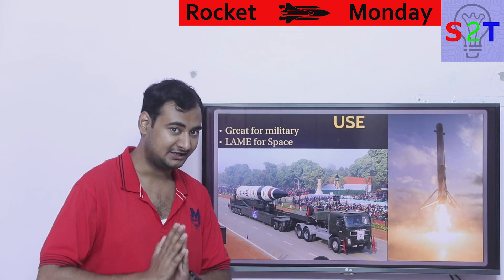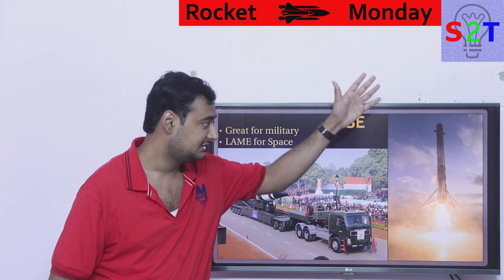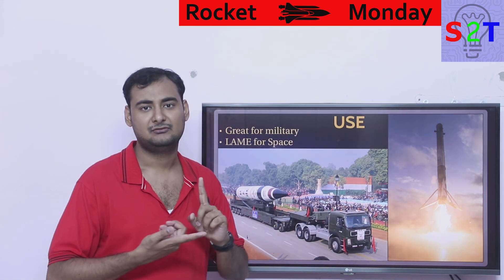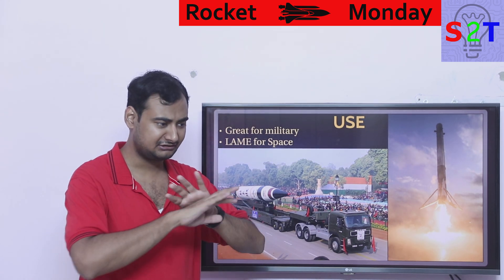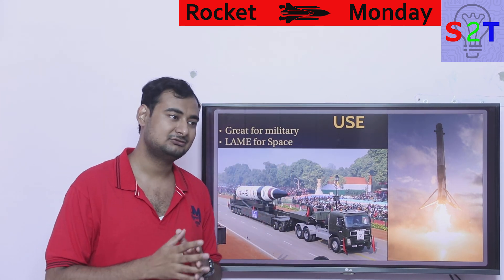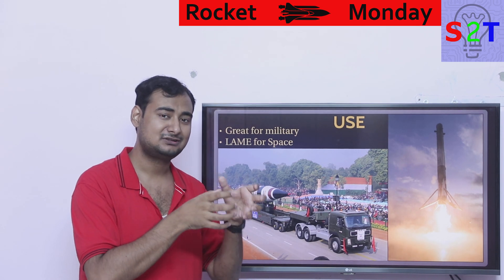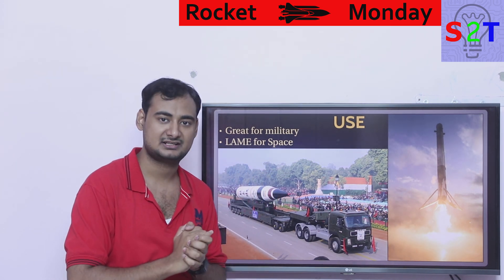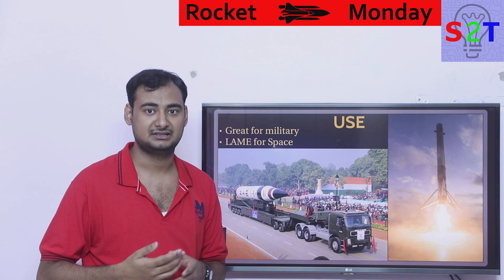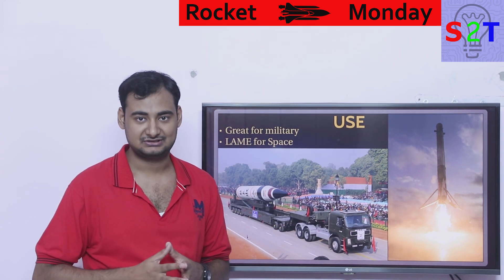Solid boosters are live once built — you cannot make them safe the way you can drain a liquid rocket system. The whole idea of using solid boosters in the space industry was rooted in 1970s limitations, when liquid engines weren't powerful enough on their own. Adding SRBs was a way to increase delta-V. It does work — that's why NASA used them and still uses them in Atlas series vehicles — but it's inherently inefficient. For space, solid boosters are less efficient; for military, they're the only viable option.